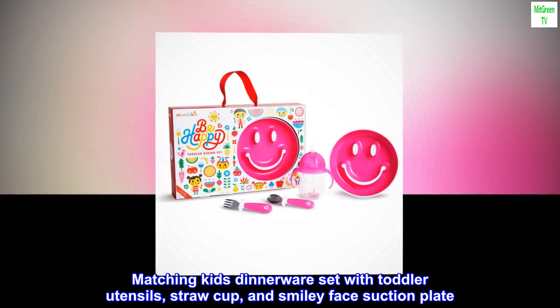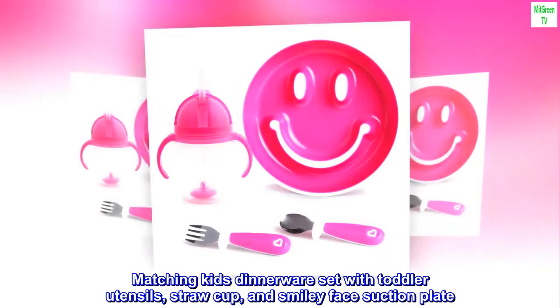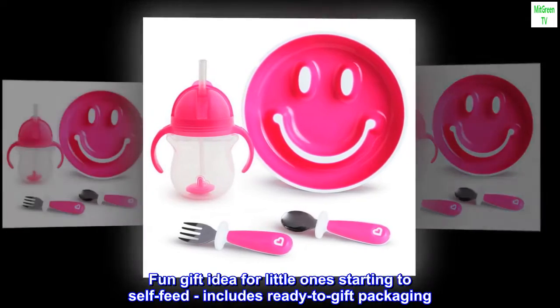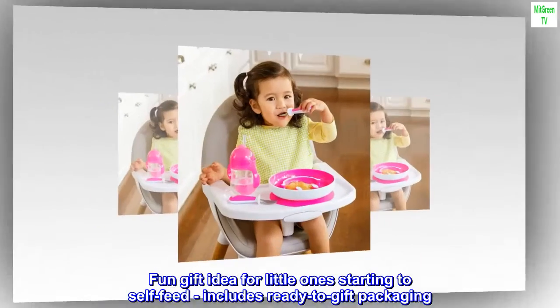Matching kids dinnerware set with toddler utensils, straw cup, and smiley face suction plate. Products designed to eliminate messes and encourage independence. Fun gift idea for little ones starting to self-feed, includes ready-to-gift packaging.